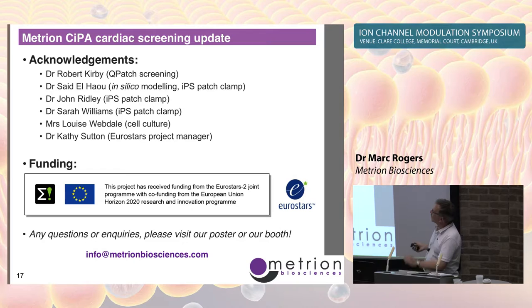These are the scientists who participated in this work, some of whom are in the audience. We also had funding from the Eurostars European consortium.